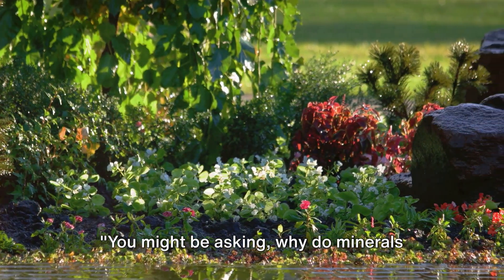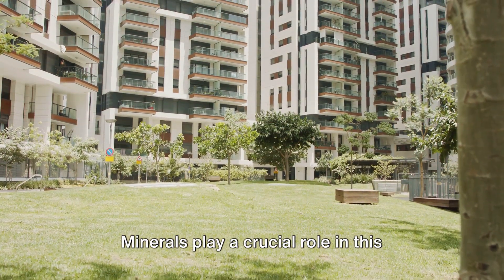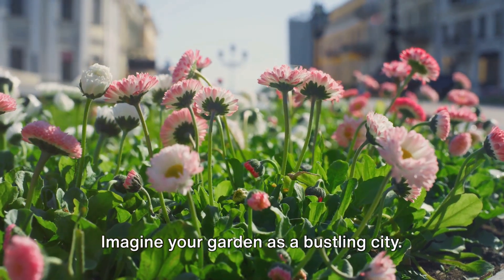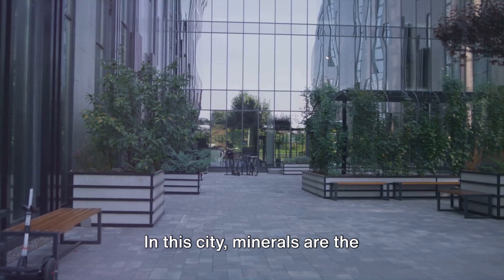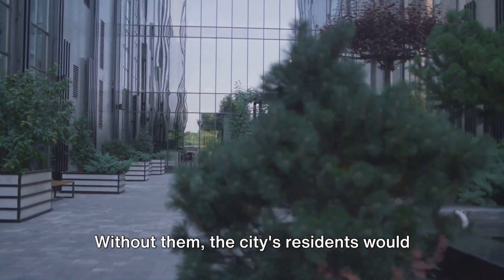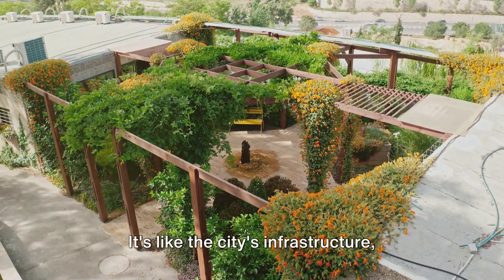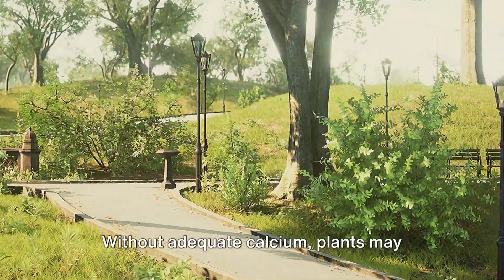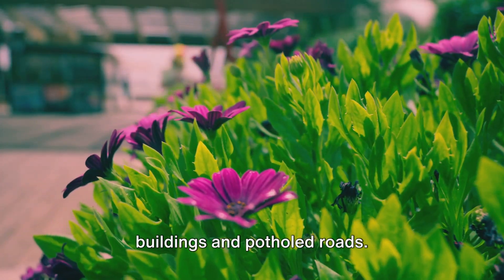Why do minerals matter in a garden? Let's dive into the world of soil health and plant growth. Minerals play a crucial role, acting as the building blocks for life. Imagine your garden as a bustling city — the plants are the residents, and the soil is their home. In this city, minerals are the superfoods, the essential nutrients that fuel growth and vitality. Without them, the city's residents would struggle to survive and thrive. Take calcium, for instance — it's like the city's infrastructure, strengthening the cell walls of plants and promoting sturdy growth. Without adequate calcium, plants may exhibit weak stems and underdeveloped roots, much like a city with crumbling buildings and potholed roads.